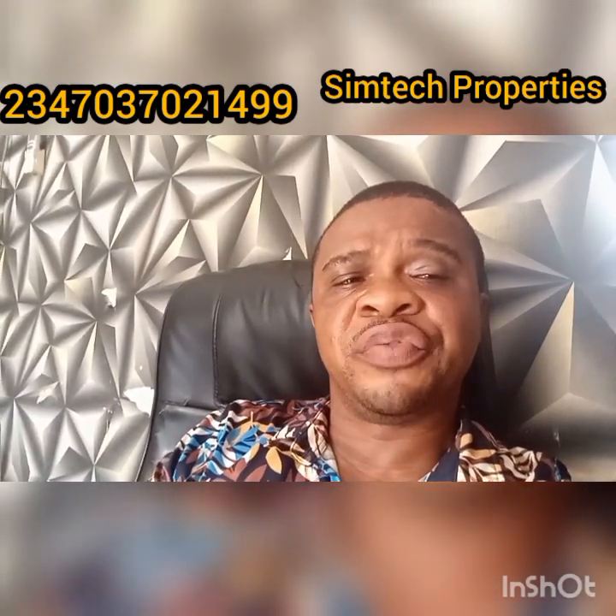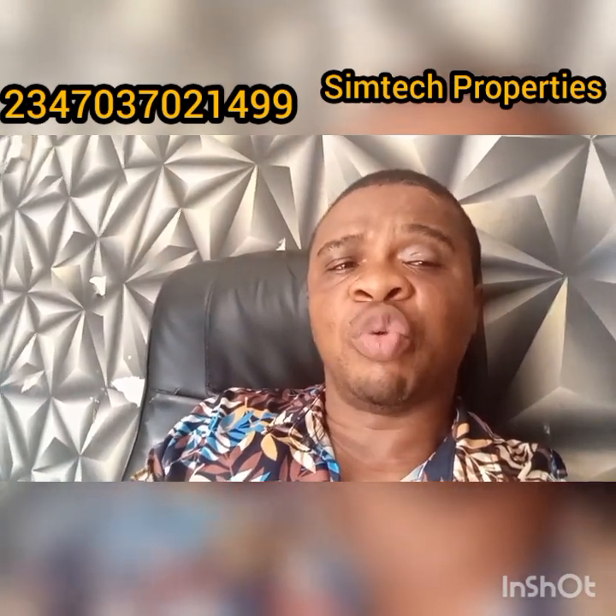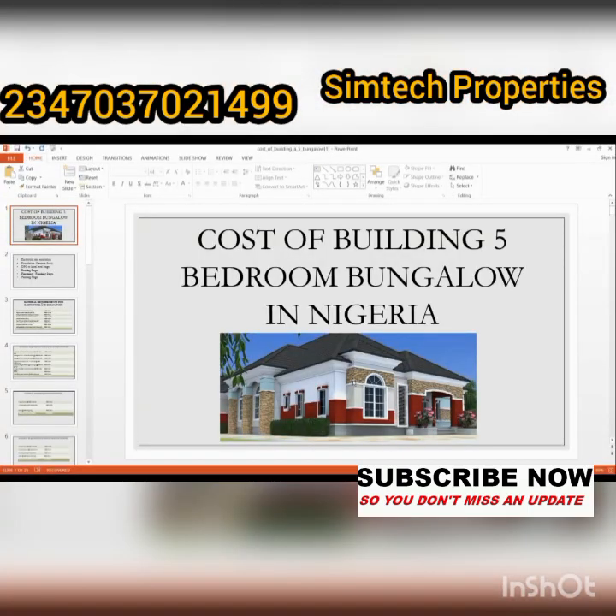Stay tuned till the end of this video because I'll be giving you the step-by-step guide, the price of the materials, and everything that you need to achieve your dream home. Welcome to SimTech Properties. In today's video, I'll be sharing the cost of building a five-bedroom bungalow in Nigeria. The last time I made a video about a four-bedroom bungalow, I had so many requests from people asking me to do a five-bedroom bungalow.